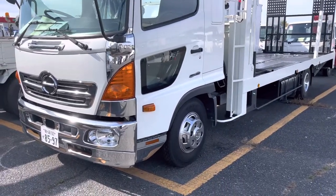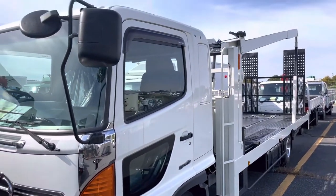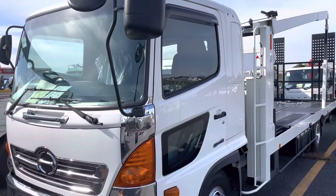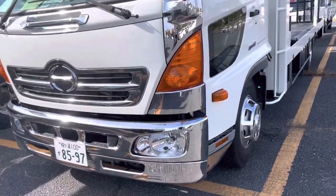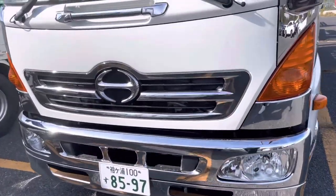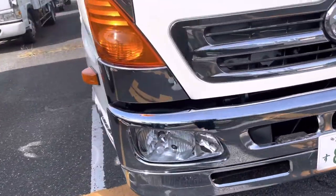Bismillahirrahmanirrahim. Very warm welcome again today. Here we are presenting the Heno carrier truck.